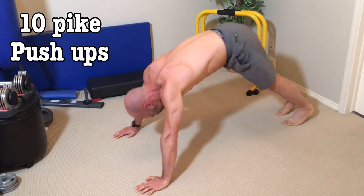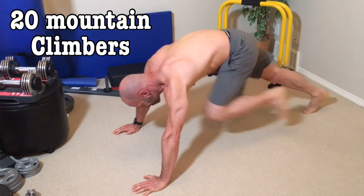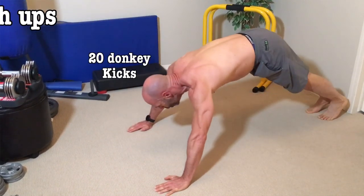From the squats, we'll head straight to the pike push-ups for 10 reps, then mountain climbers for 20 reps. This puts us in a perfect position to knock off 10 Spider-Man push-ups. Remember, no rest, so we're right into the 20 donkey kicks.